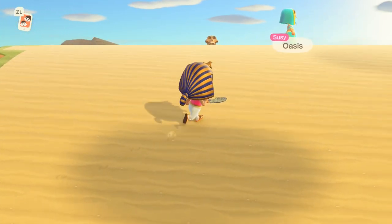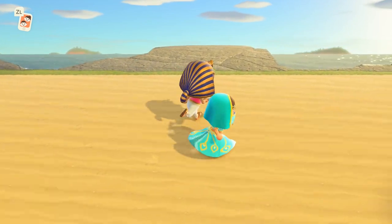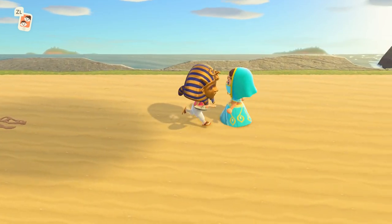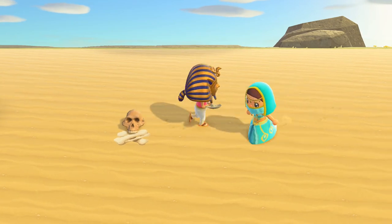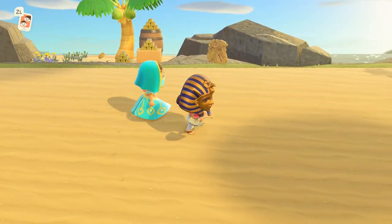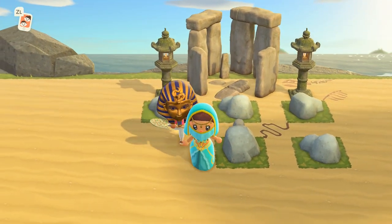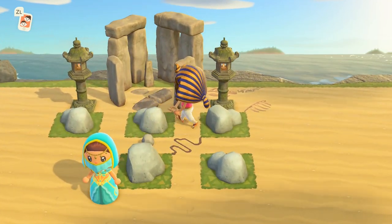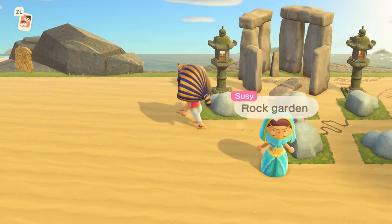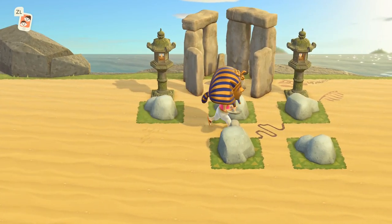Come see the oasis! There are more skeletons — lots of people that have lost their lives out here. There's a rock garden — I want to break the rocks but I won't. One rock is missing and she said she can't find it. I just want to run everywhere on this sand.